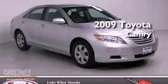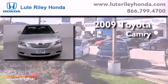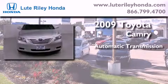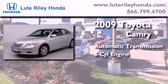This is a 2009 Toyota Camry. This four-door sedan has an automatic transmission and a 3.5-liter V6.